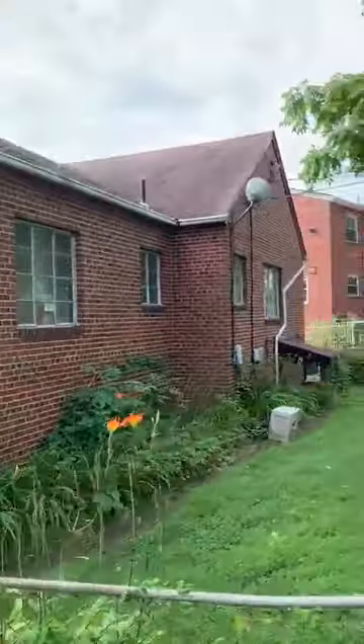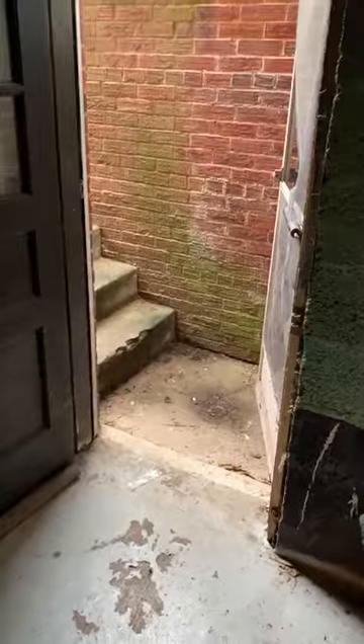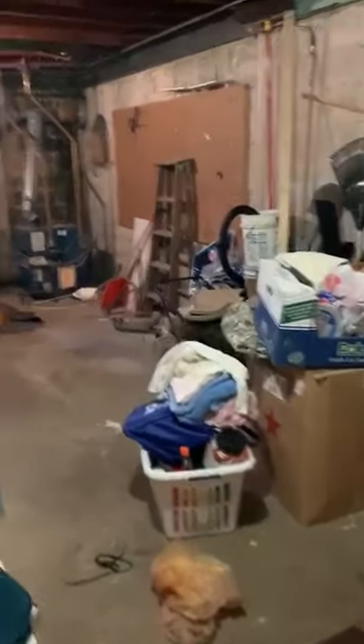There's the back, and you can see the entry to the basement. This is the outside entrance to the basement. As you walk into the basement, you have your laundry here. There's the three-piece bathroom, and you've got the mechanical here.